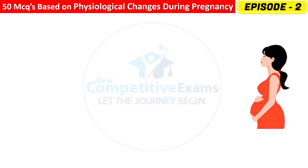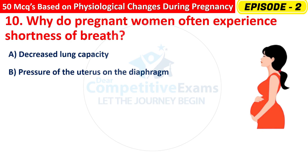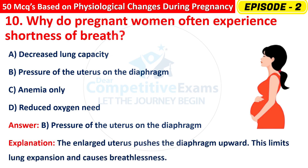Question 10: Why do pregnant women often experience shortness of breath? Options are: Decreased lung capacity, Pressure of the uterus on the diaphragm, Anemia only, or Reduced oxygen need? The correct answer is B — pressure of the uterus on the diaphragm. The enlarged uterus pushes the diaphragm upward, limiting lung expansion and causing breathlessness.